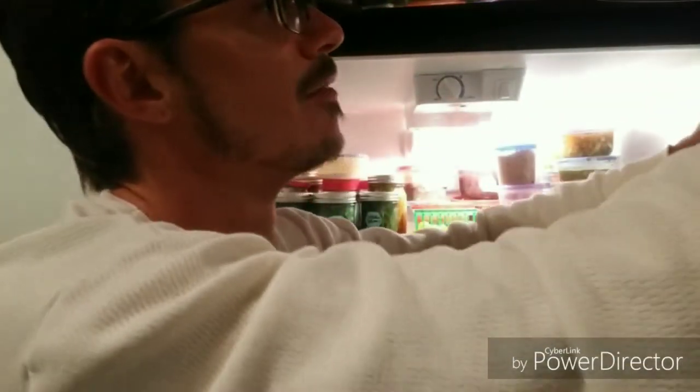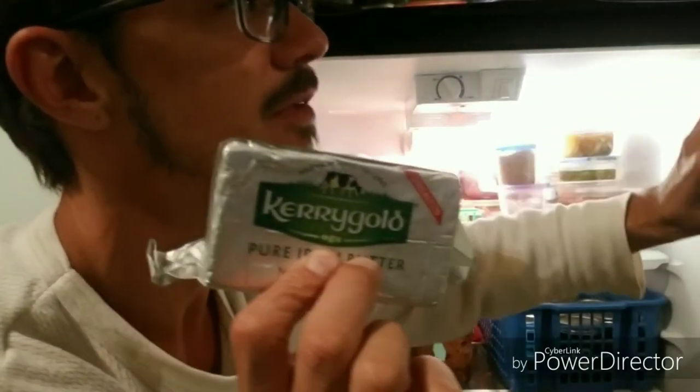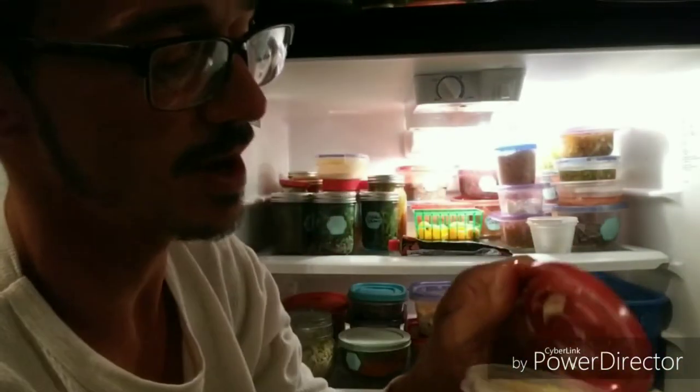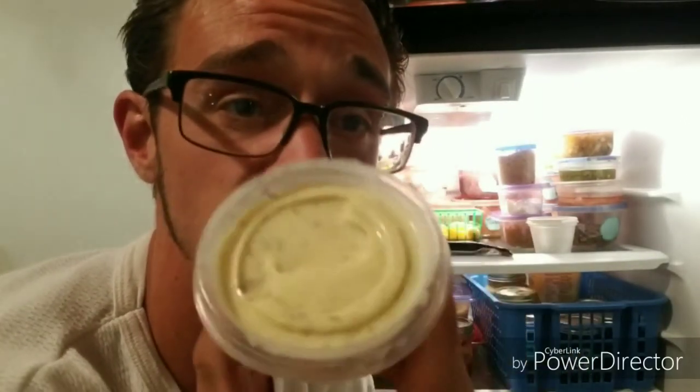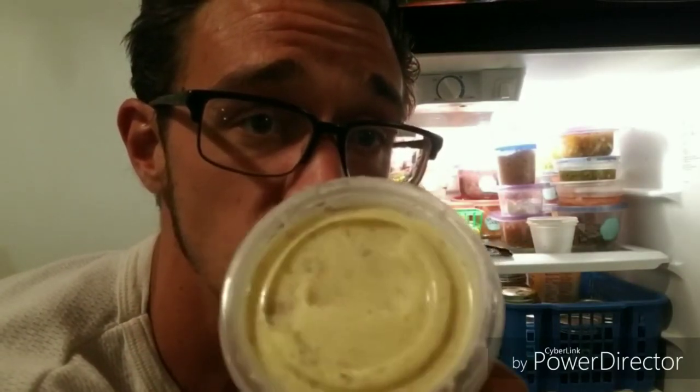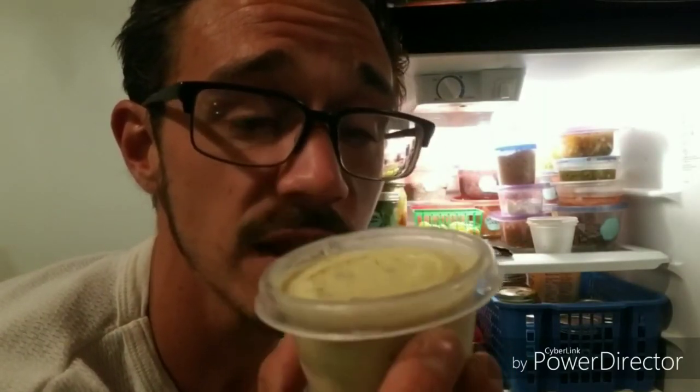Tuna syrup. I've already been over the butters — gotta have your Kerrygold, if not go for Challenge. Also got Danish Creamery. But this is also my homemade butter — clarified butter with brown sugar, chives, garlic, and wild ramps in there. It is unbelievable.